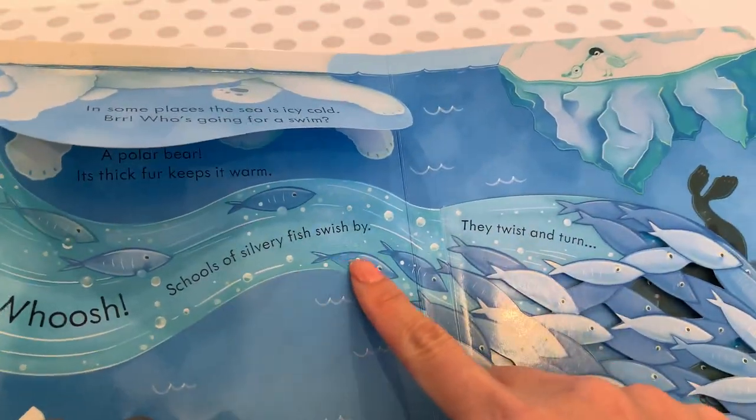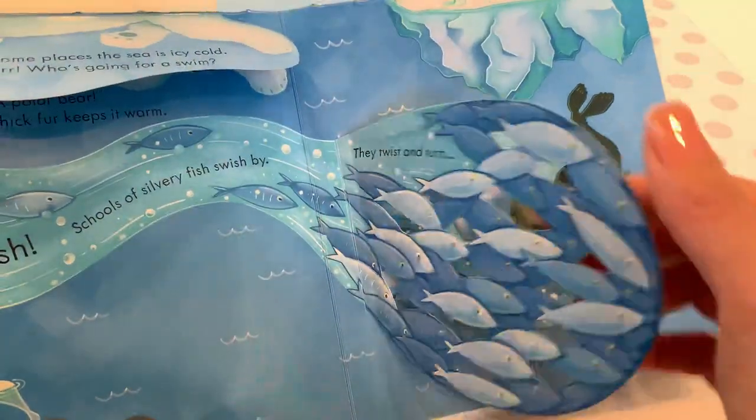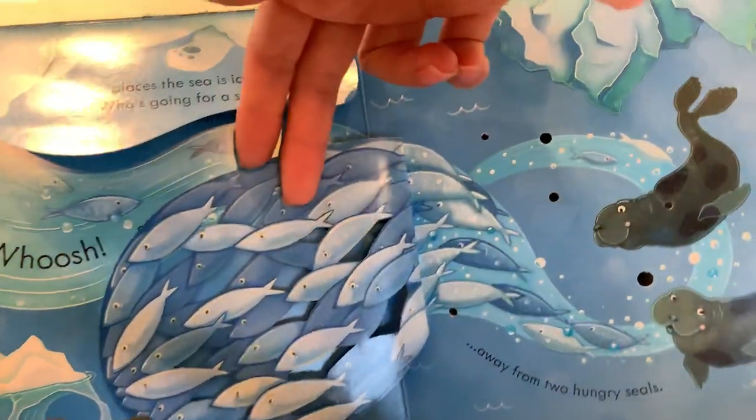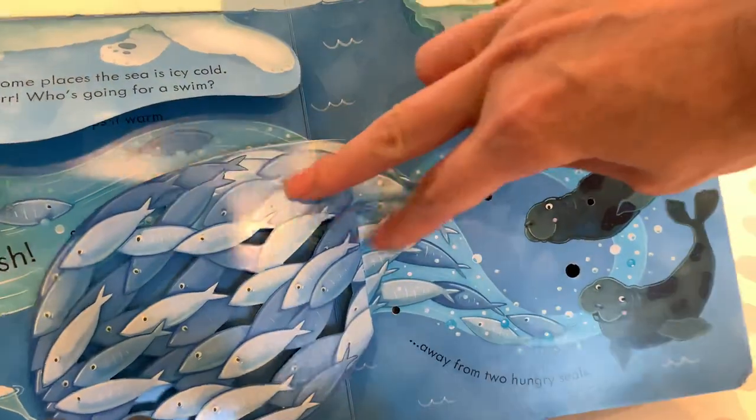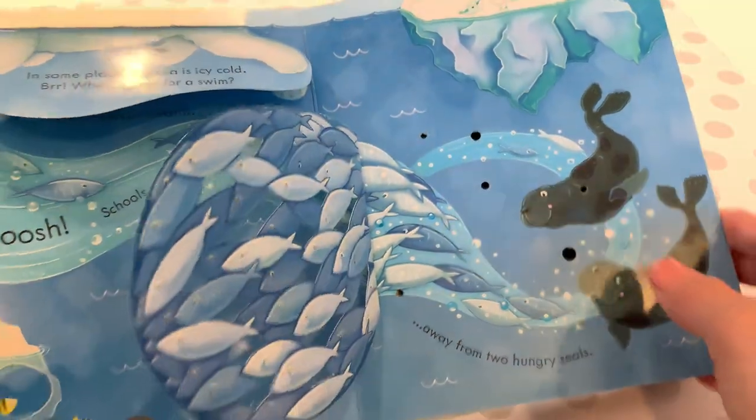Schools of silvery fish swish by — they twist and turn. Look at this! Away from two hungry seals. Swim faster! The hungry seals are trying to eat you, little fish. Look at that.